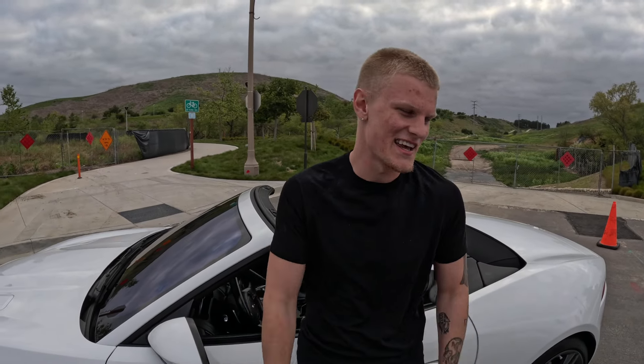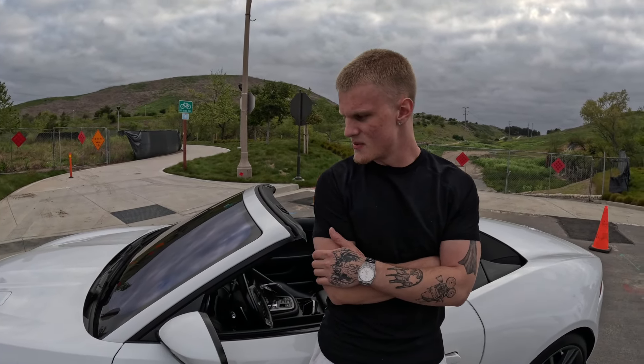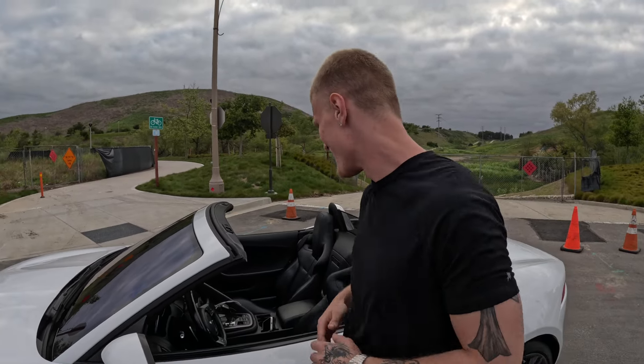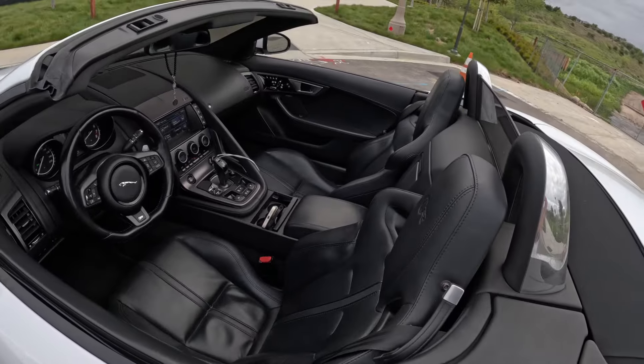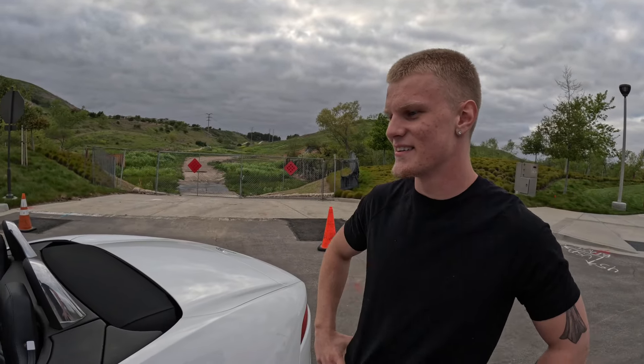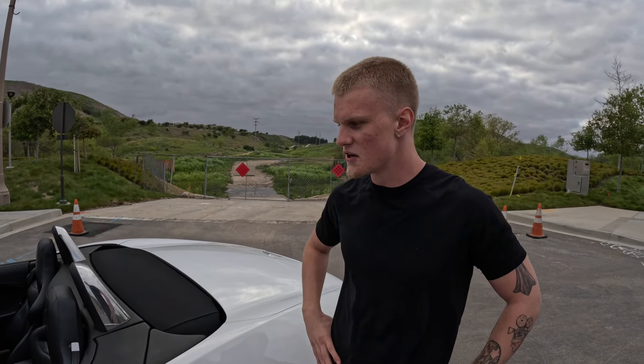Second con is the speakers — they suck. That's really any convertible though; the speakers are not going to be great unless you're in something like an Audi R8. I was thinking of upgrading them but I'll probably just get a daily driver with good speakers and listen to the exhaust instead. Third con is the interior — it's a nice interior but compared to a Mercedes it's not the craziest. Some things are a little squeaky.